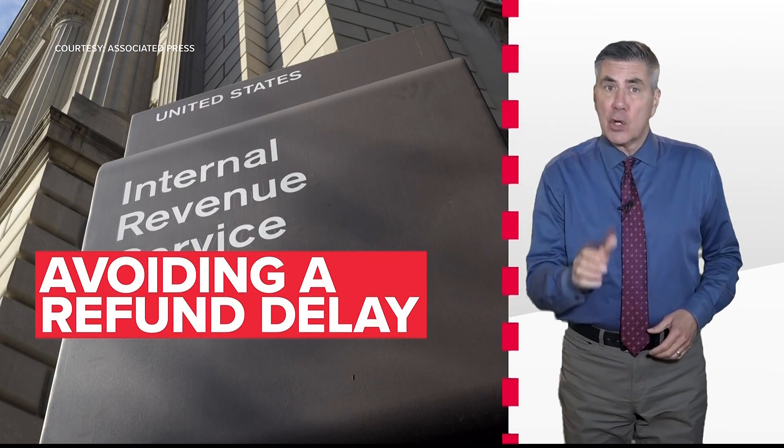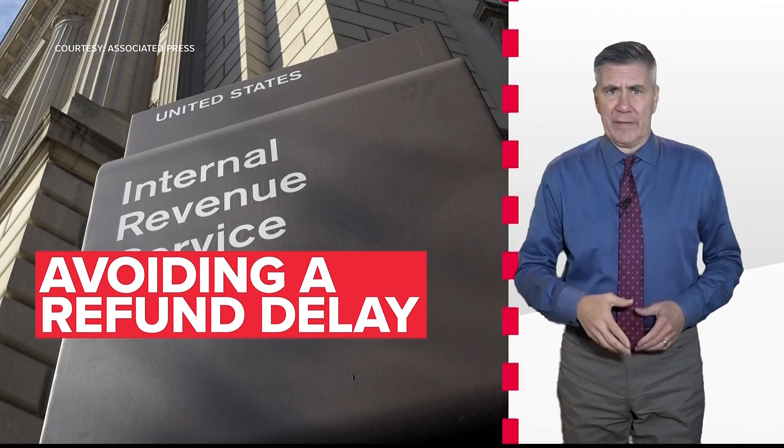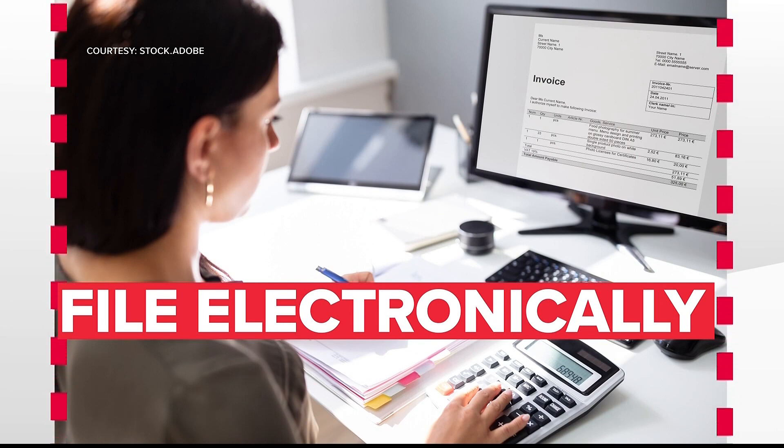If the IRS owes you money, you no doubt want your check as quickly as possible. According to the Internal Revenue Service, the fastest way to get your refund is to file your taxes electronically and use direct deposit.